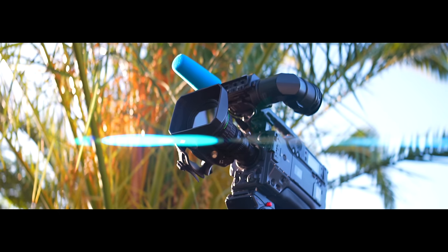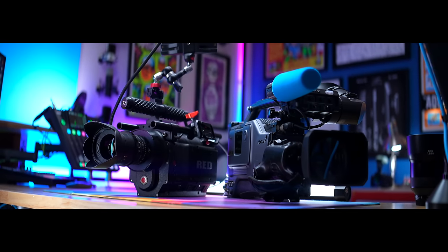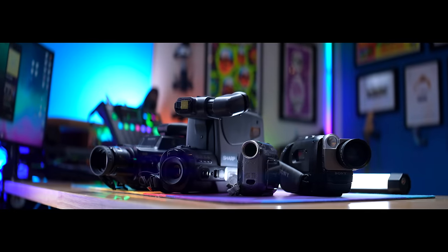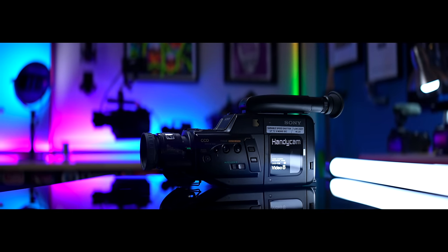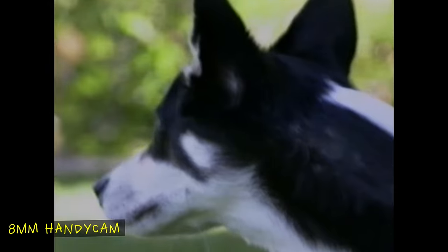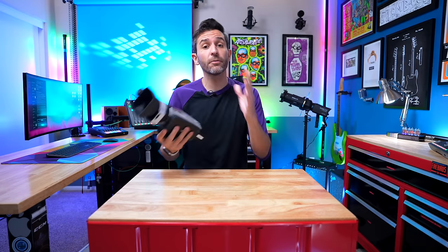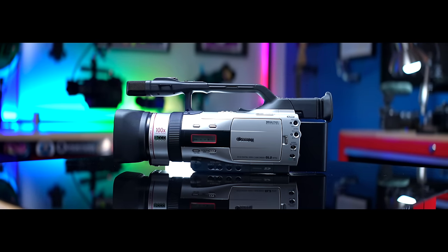For most of the time that video and film have existed, there have been two classes of users: professionals — usually studios and production companies who can afford equipment to create the highest quality possible — and everybody else, where no matter how much time you spend on lighting and framing, no one was going to be fooled into thinking your 8mm handycam was a Hollywood cam. Of course, there were a few cameras that were outliers, but they were usually limited in pretty critical ways, like having a built-in lens or poor low-light performance.